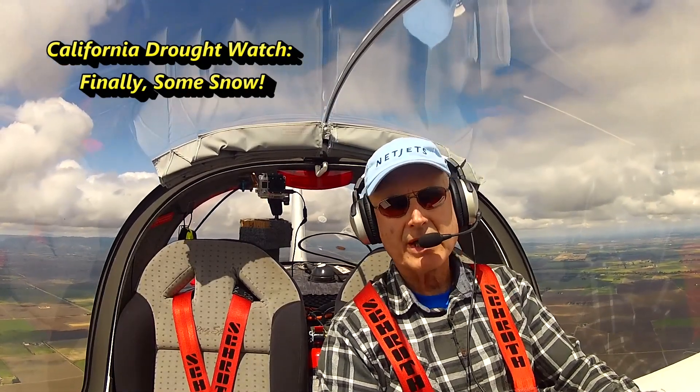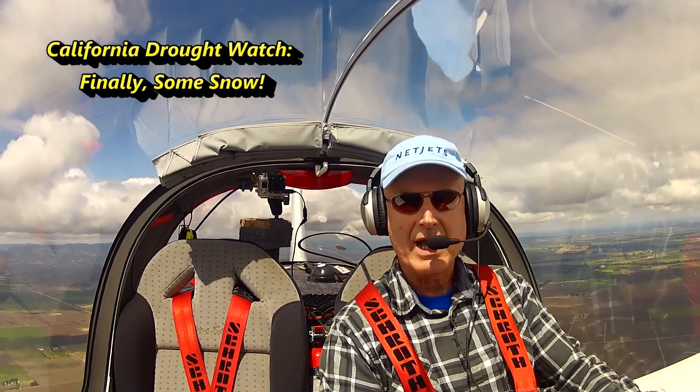Hey, welcome back to Sting Flight, April 8th, 2015, and we have good news.